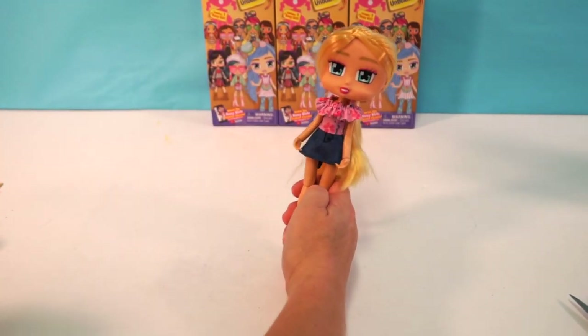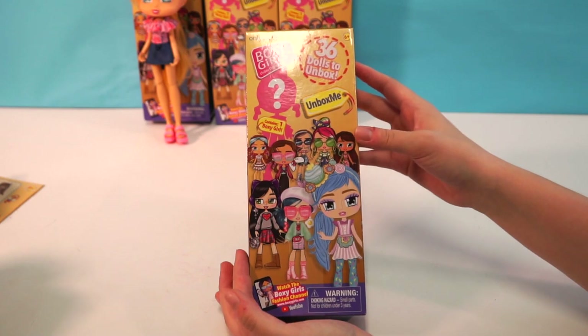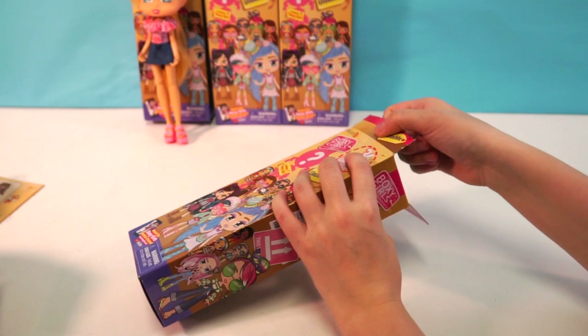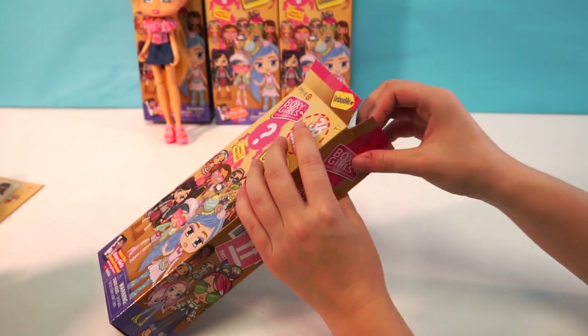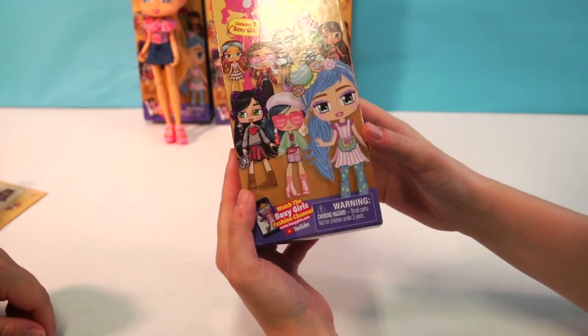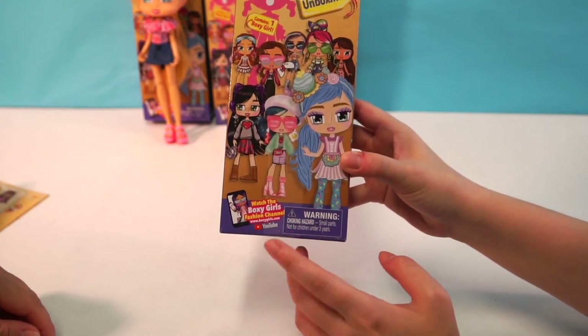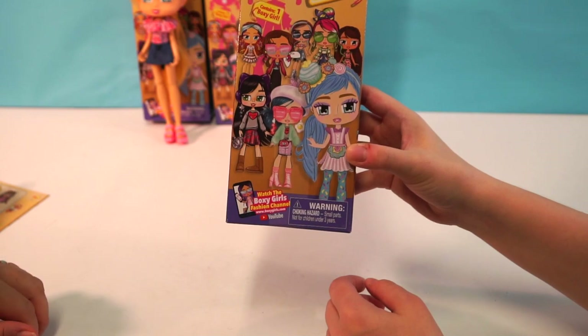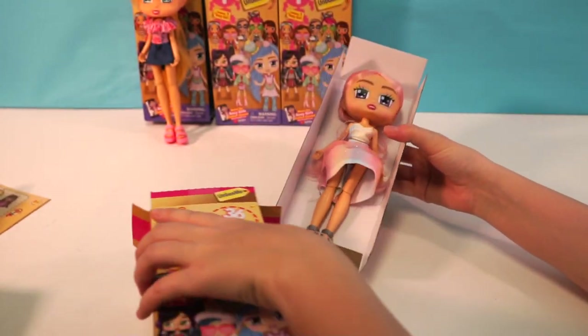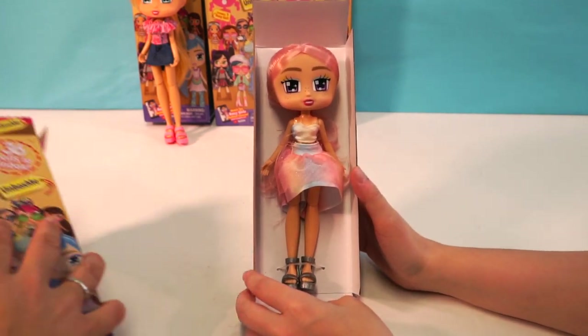So let's go ahead and see who you got. Here is our second Boxy Girls box. These are so easy to open by the way. You can watch the Boxy Girls fashion channel on YouTube — just go to boxygirls.com or go to YouTube and search Boxy Girls. Oh my goodness. She is gorgeous, Ellie!